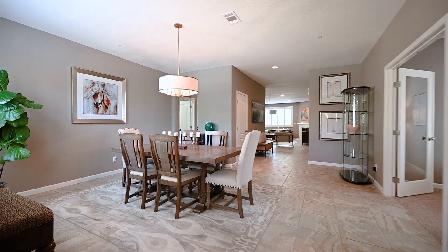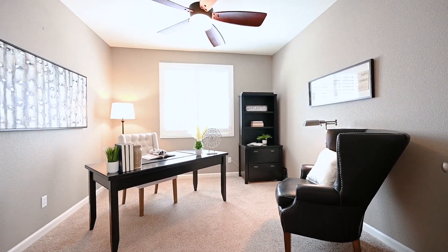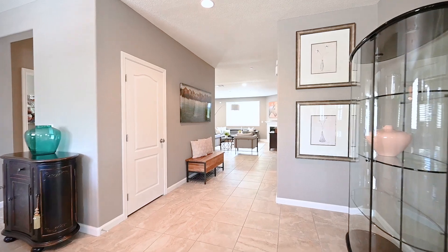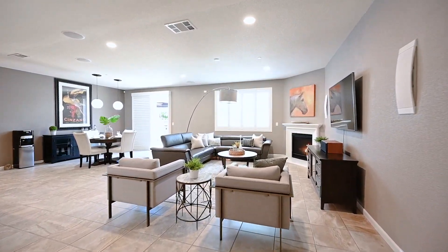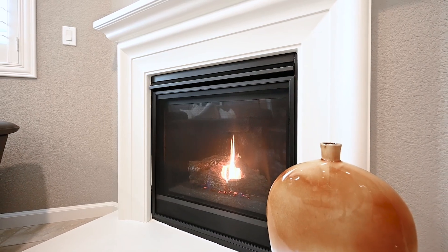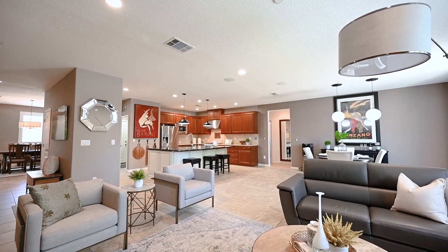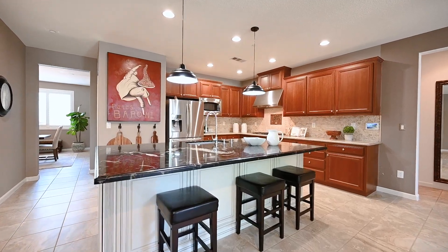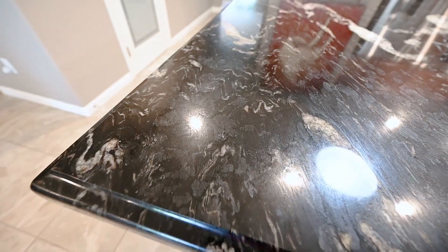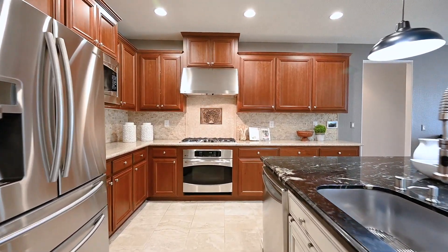This home also offers a beautiful formal dining room, office, and a music room. Off the kitchen is an open concept large family room and eat-in kitchen. The gourmet kitchen is a chef's dream featuring upgraded cabinets, a large island, a stylish backsplash, and stainless steel appliances.